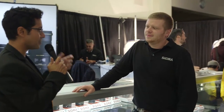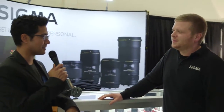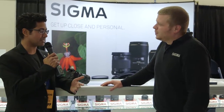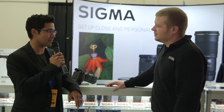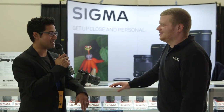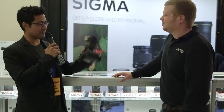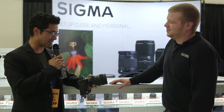One question on everyone's minds — is Sigma interested in making lenses for the FE mount? You just can't answer that question, right? Okay. Well, one of my favorite new lenses actually is the 24-35mm f/2.